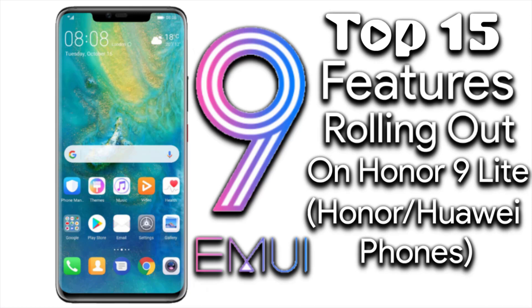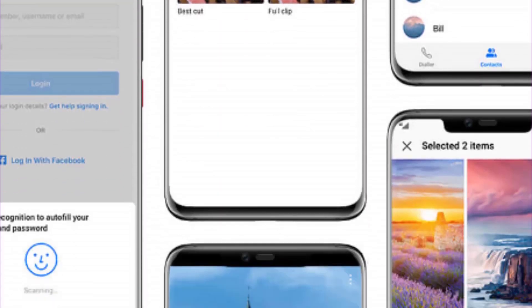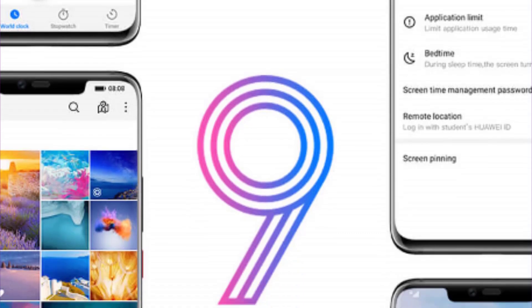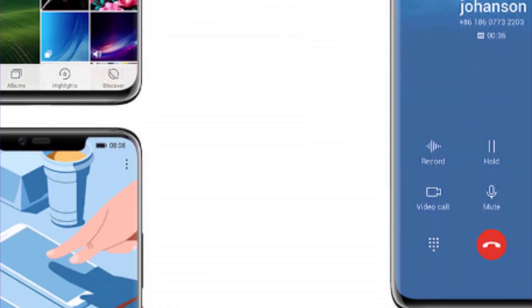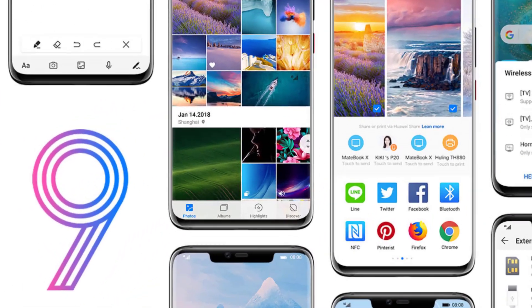Hello, what's going on people, this is Elsan Parazuli from Android Development Lab, and in this video I am going to discuss about the top 15 amazing features that are going to be rolled out on EMUI version 9.0 for Honor and Huawei devices. So without any delay, let's get started.